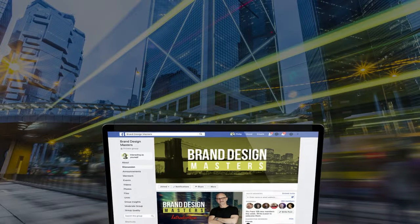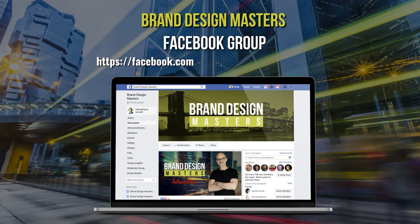I want to take a quick break and tell you about a Facebook group I've started called Brand Design Masters. It's a great group of creative professionals and entrepreneurs gathering together to network, ask questions, get feedback, and share news, resources, and trends. It's a really vibrant group, so I invite you to come join at facebook.com/groups/branddesignmasters.